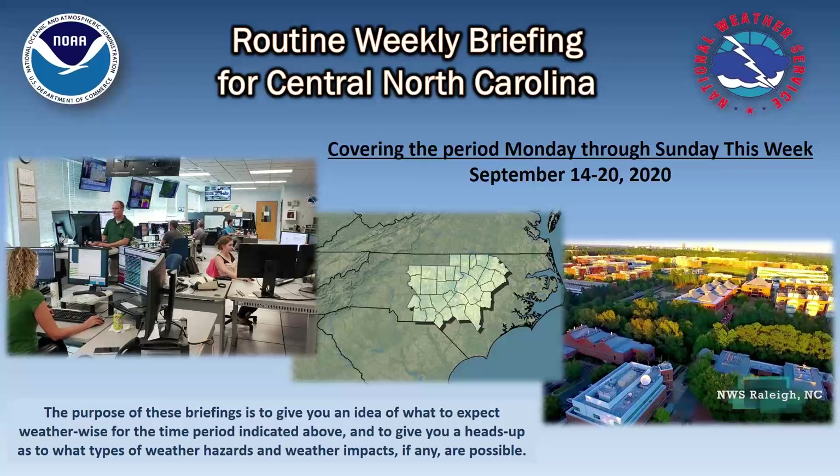From the National Weather Service in Raleigh, it's Nick Petro with your routine Monday morning weekly briefing for Central North Carolina. This covers the period today through Sunday, through the 20th of September.